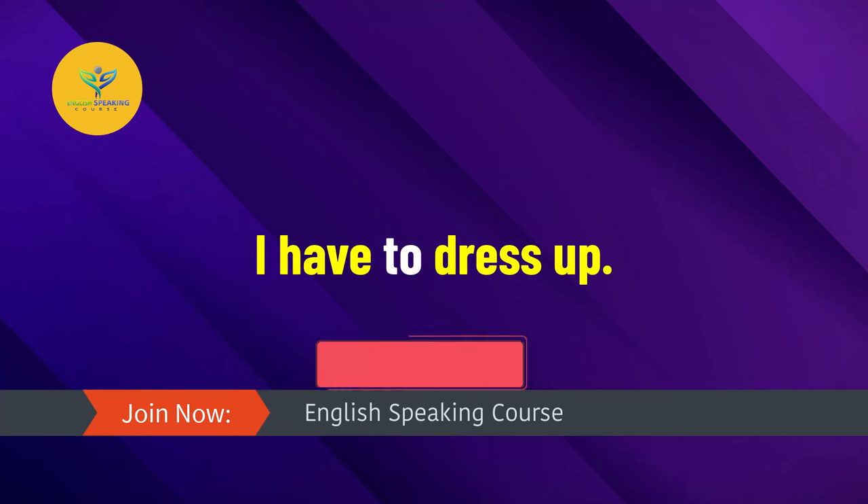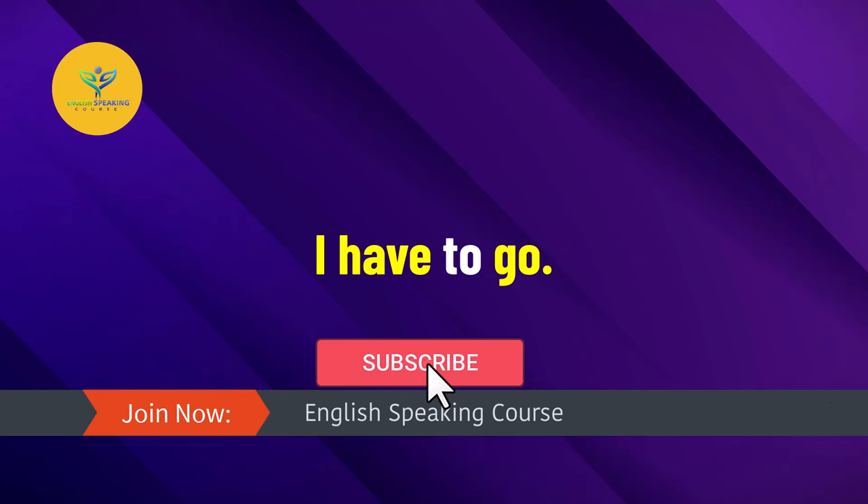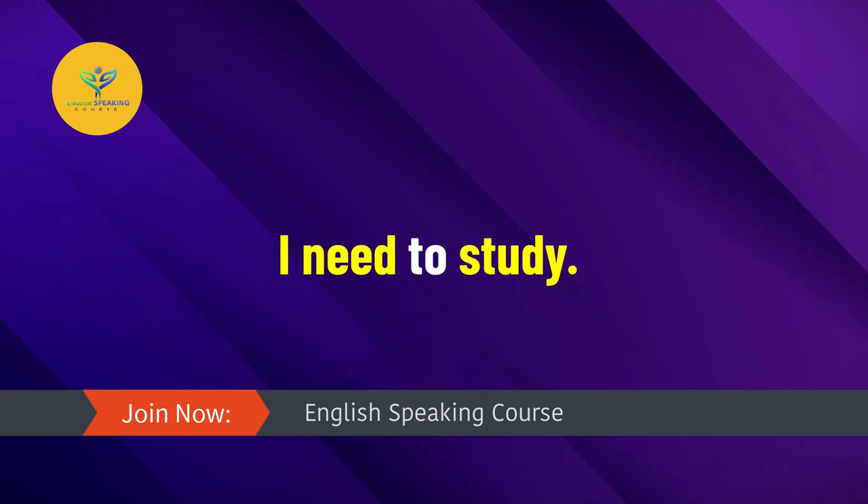I have to go. I need to study. I told him to come.